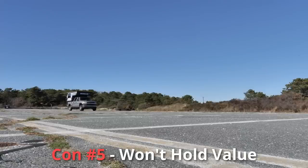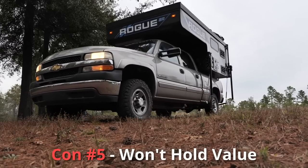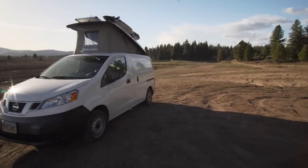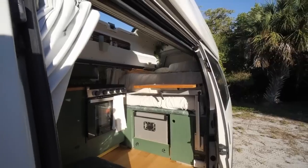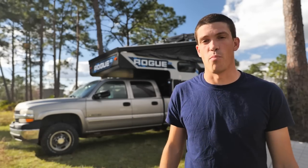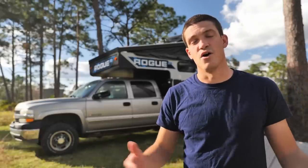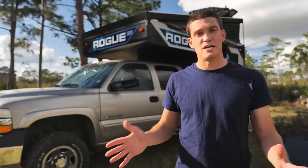Con number five is that a slide-in truck camper is not going to hold its value as well as a Class B RV or even a self-converted camper van. Comparing this to my NV200 or the HiAce — those kind of went up in value over the time I owned them, whereas this slide-in camper is absolutely not going to go up in value. You could buy an old beat-up one, restore it, and maybe hold its value, but generally, partly due to the build quality, these are just not worth as much money as Class B RVs in the long run.